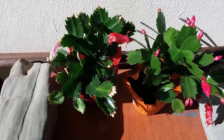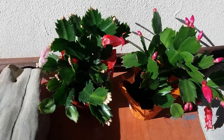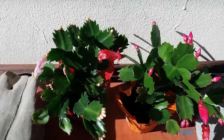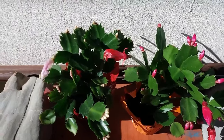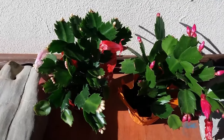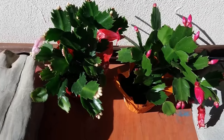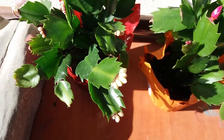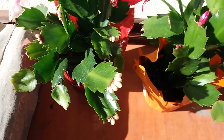I feel very nice that I finally bought this plant and I wanted to share it with you. Thanks for watching, make happy thoughts, and I'll see you very soon with another video. Bye!